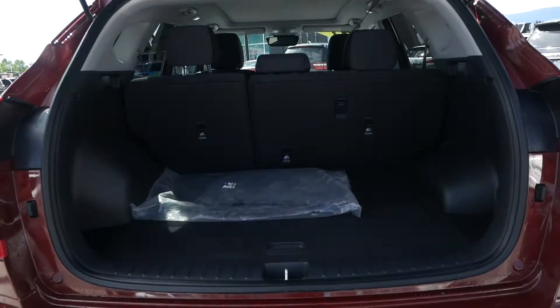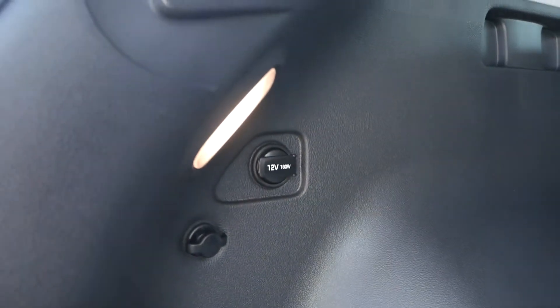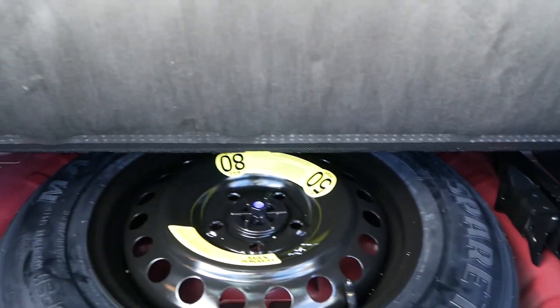Checking out the back of the vehicle, you have lots of cargo space with your cloth floor mats. You also have a 12 volt power adapter, and your spare tire and jack underneath the cargo mat.